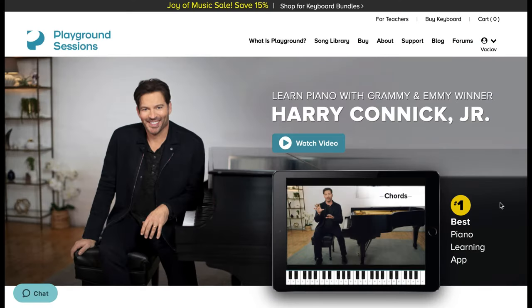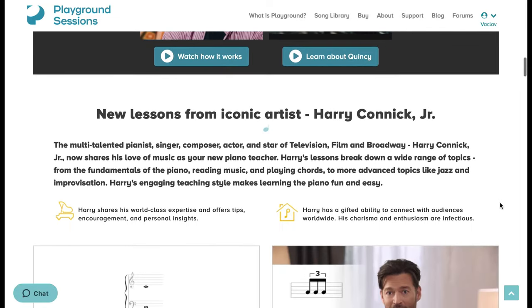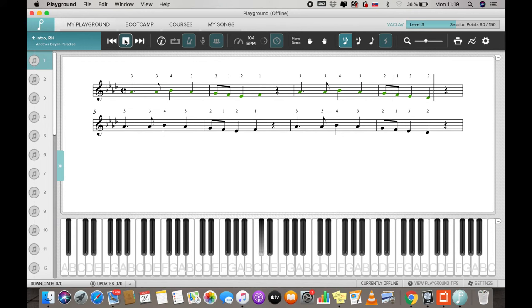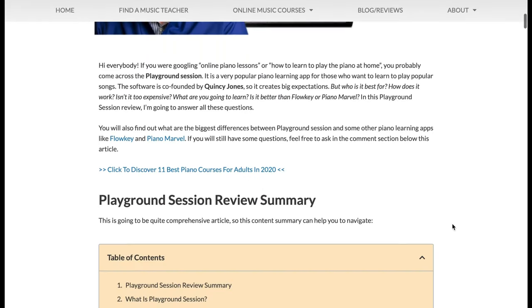We are moving to number 2, which is my favorite piano app called Playground Session. This app is co-founded by the legendary Quincy Jones, even though you won't find a single lesson with him. In comparison to Flowkey, SCOOV and some other apps, Playground Session has more functions, very well structured content and great arrangement quality. The library consists of hundreds of popular songs across several genres and the learning process is very smooth and fun. What I don't like is that it doesn't work with Android devices and there is a limited number of songs you can download for free for one month.